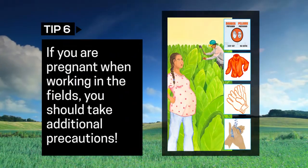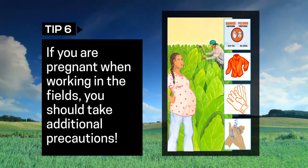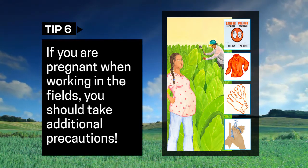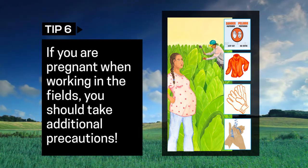If you are pregnant, you should avoid working in fields where pesticides have been recently applied. If you have to work in the fields, be doubly sure to wear the proper protective clothing and equipment to reduce exposure for yourself and your unborn baby.